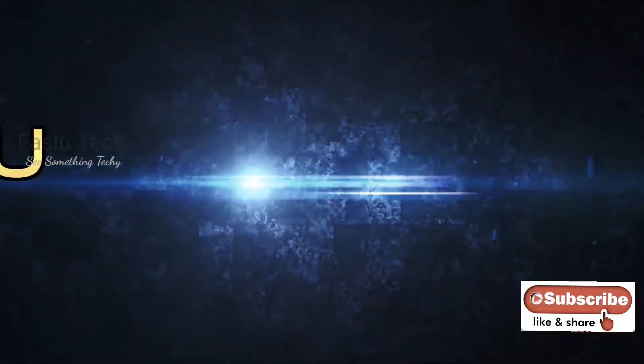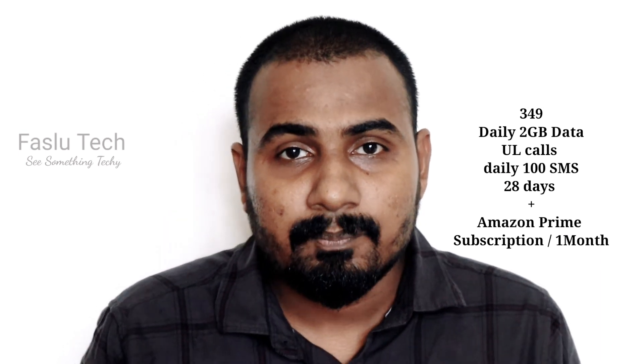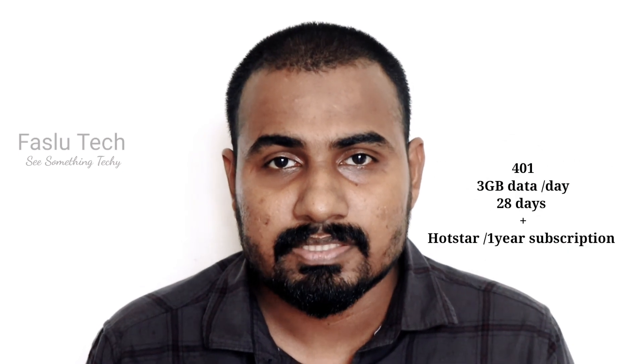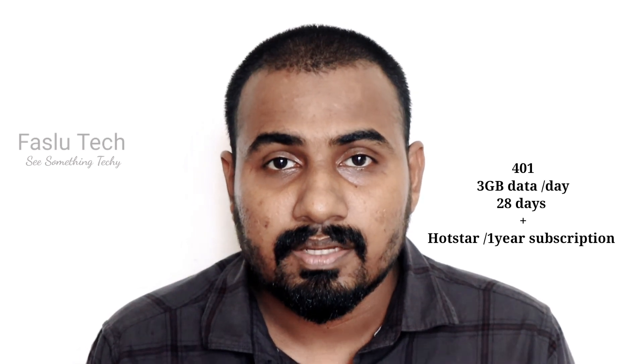We are going to give you two offers for two apps. We are going to show you how to get Amazon Prime Video for free for one month. We also have a free offer for Amazon Prime Video. When you sign up, you get 3GB data per day. We have a subscription available for one year.